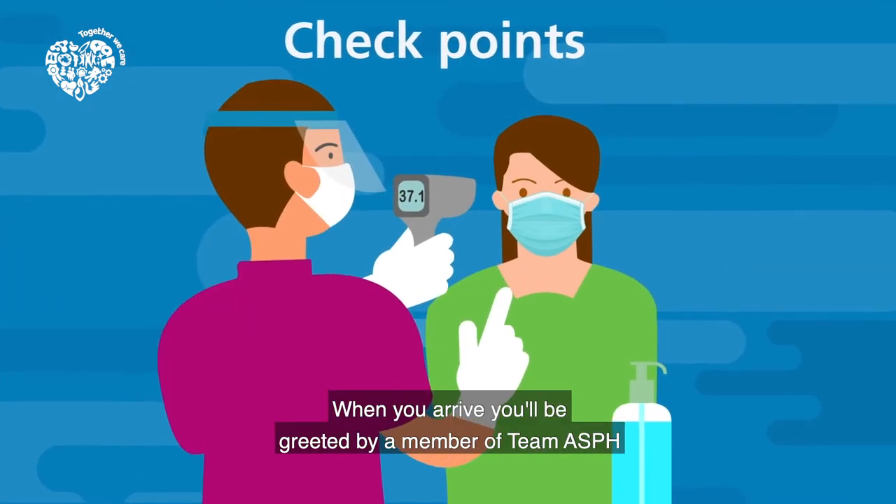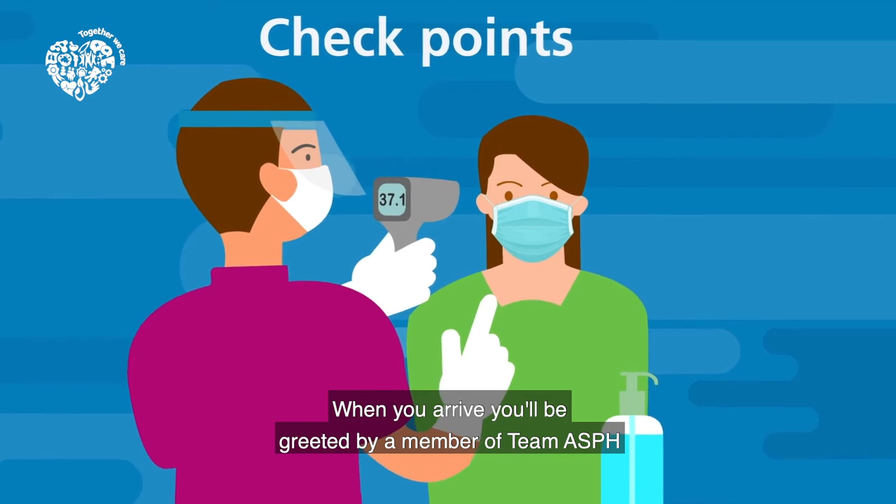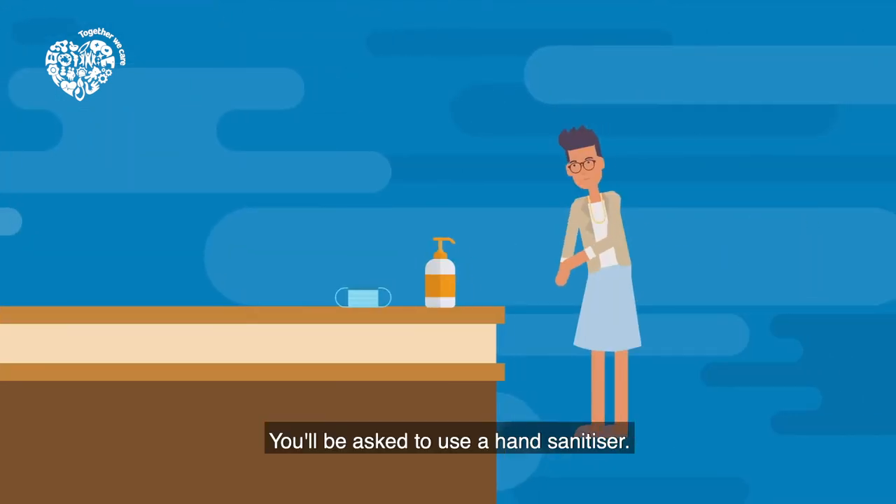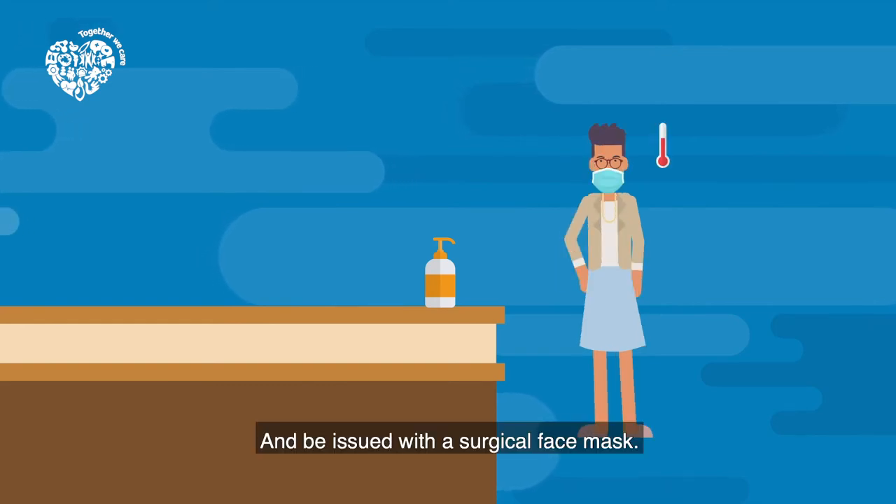Checkpoints: When you arrive, you'll be greeted by a member of team ASPH at one of our checkpoints. You'll be asked to use a hand sanitiser, have your temperature checked, and be issued with a surgical face mask.